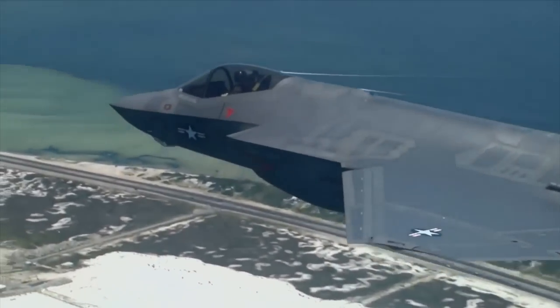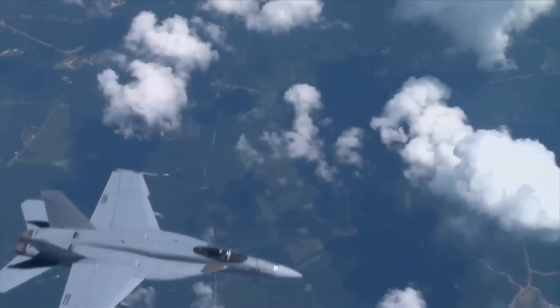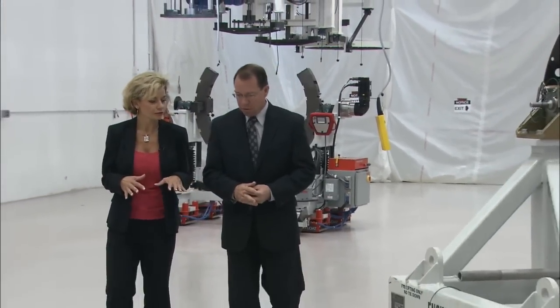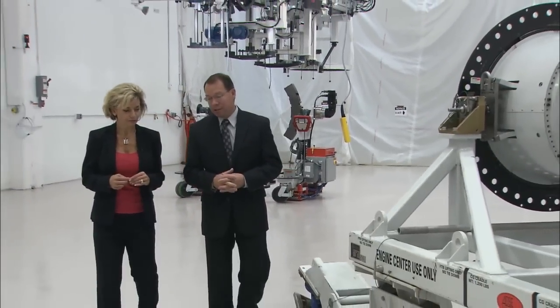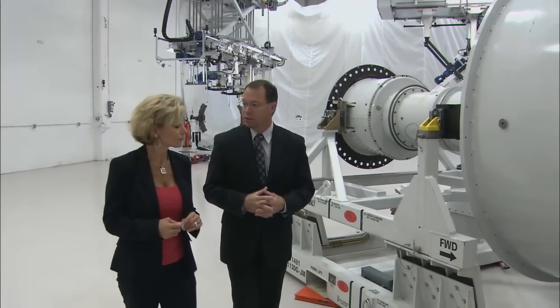We also have an increase in volume on the military product as well. Is there a little more pressure on them with this line than other engines they've rolled out? It's a new design and a new build process, so there will be a bigger challenge — but they're ready for it.